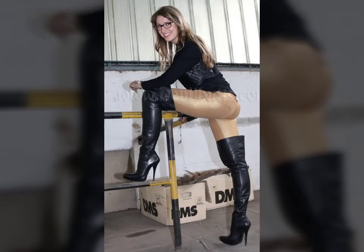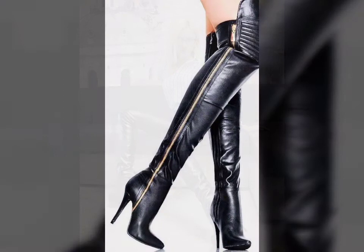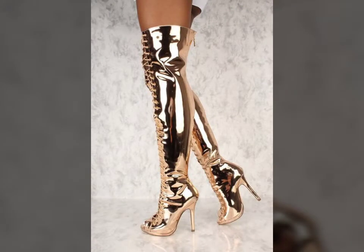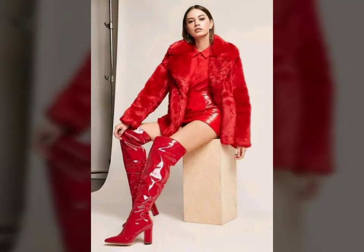This video is for those ladies who love leather latex thigh long boots. All designs are so beautiful, stylish, and trendy. Friends, if you want to buy such types of leather latex thigh long boots online, many websites sell these types of boots, like www.ebay.com, www.amazon.com, and www.garnstudio.com.